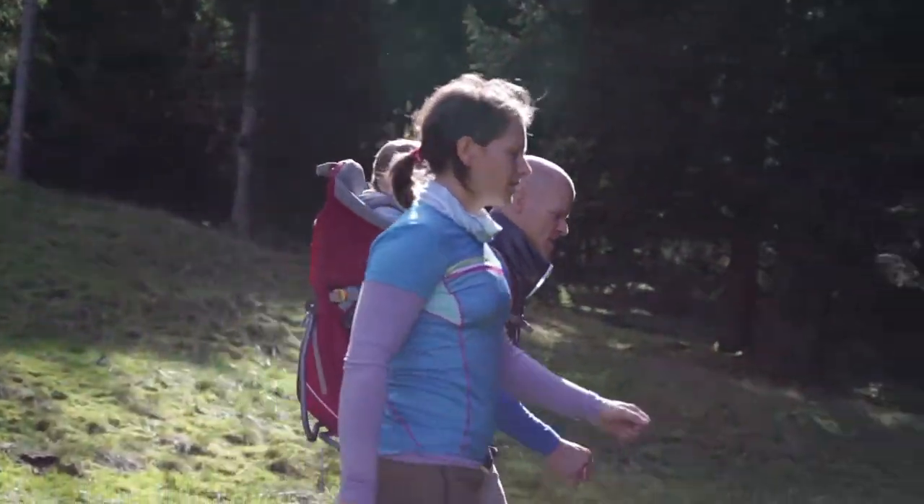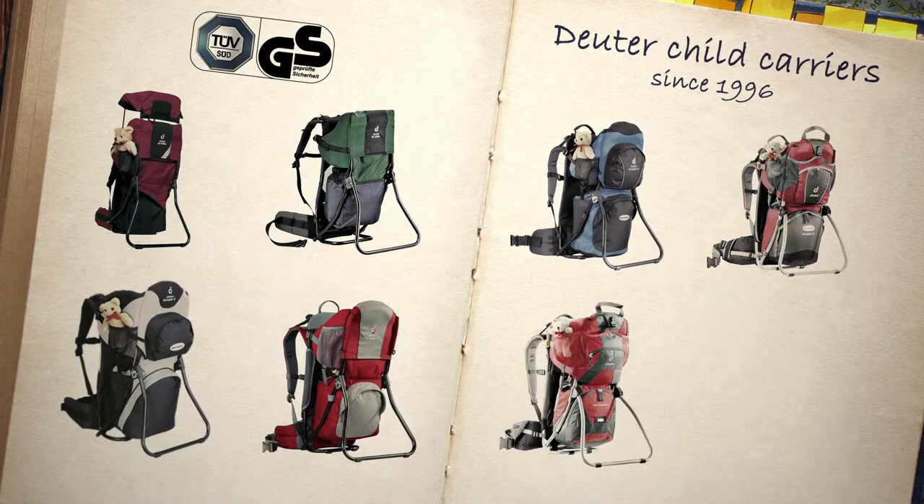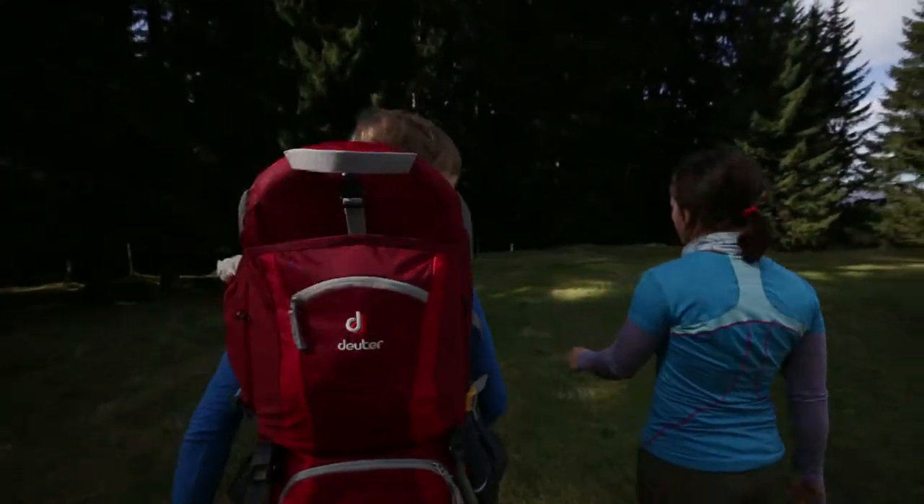Deuter has been building child carriers since 1996. As the first manufacturer worldwide, and with TÜV certification from the very beginning, Deuter carriers all bear the TÜV GS seal of approval for safety standards.